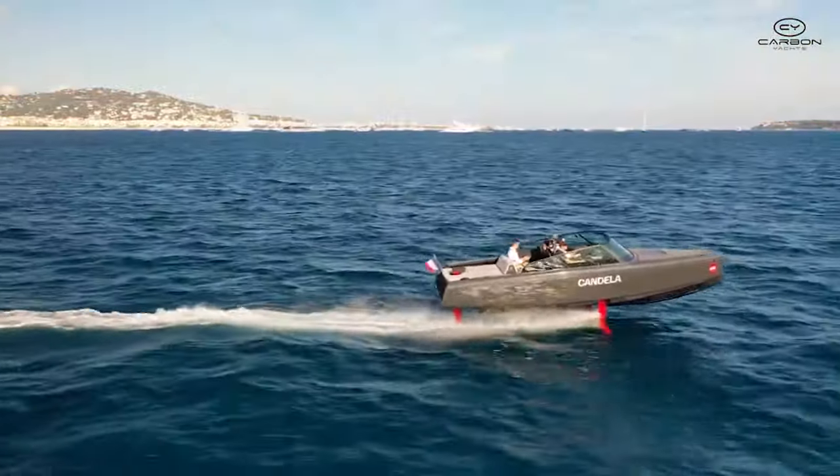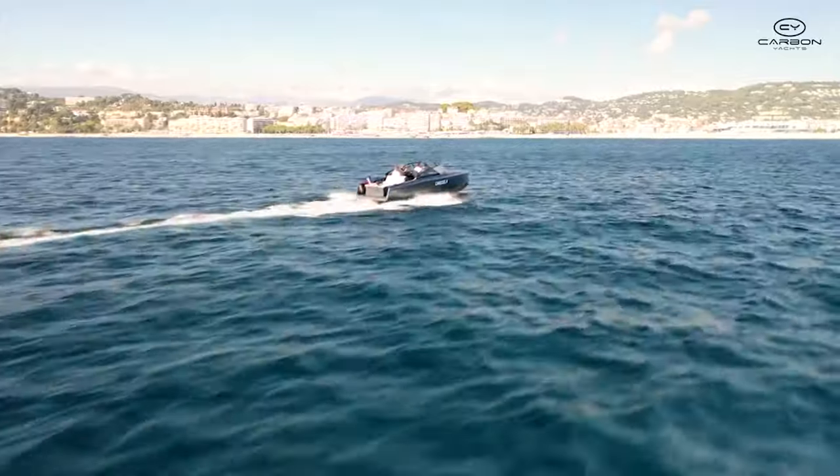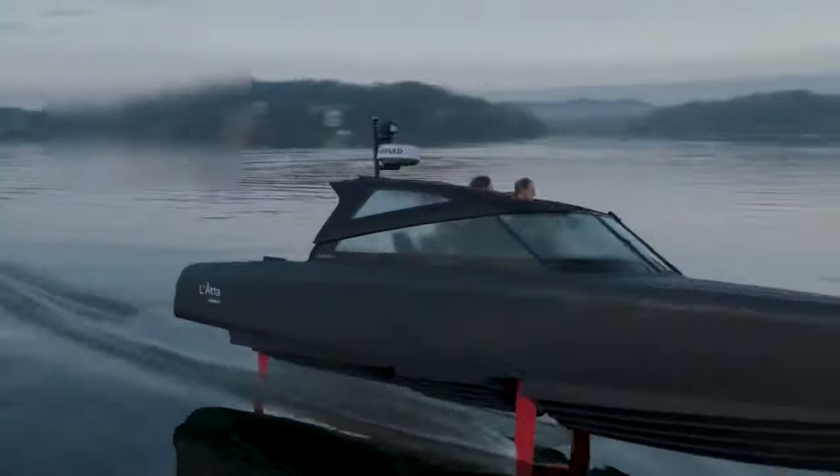The Candela C8 is reimagining the future of electric boating, where elegance and environmental consciousness sail hand-in-hand, inviting explorers to a unique and serene maritime adventure.